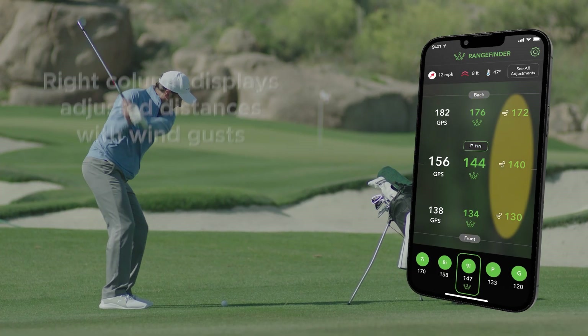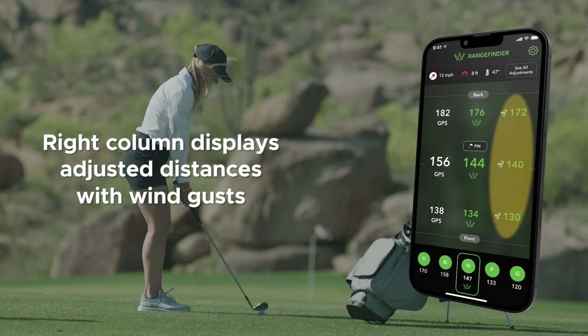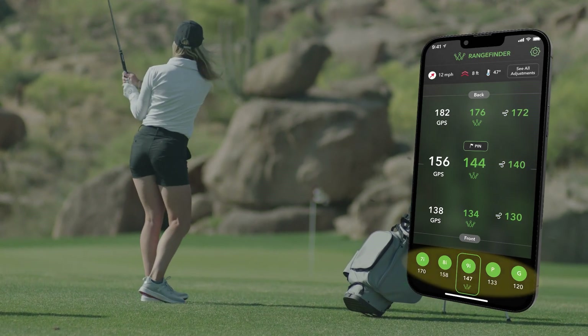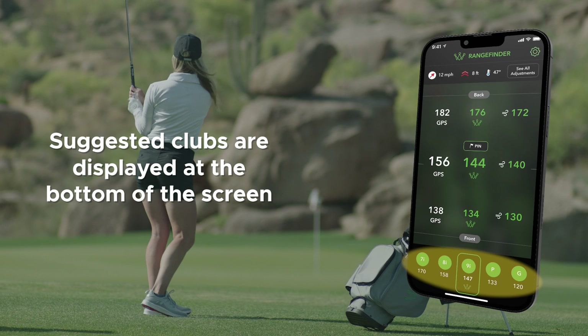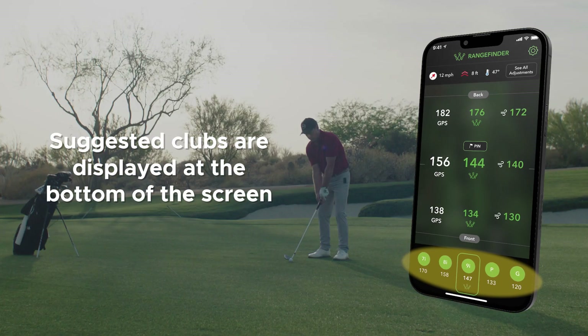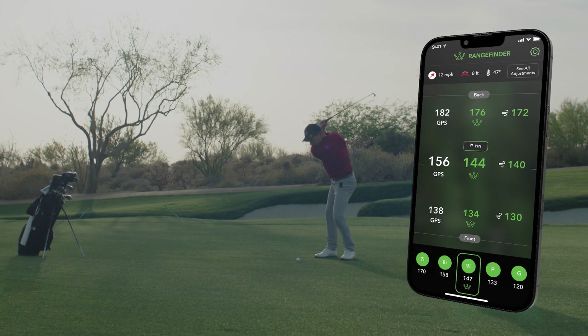The right column is only displayed when quick-changing weather may impact your play. These green numbers are adjusted GPS distances that account for wind gusts. At the bottom of the rangefinder screen, you will see a listing of clubs and the highlighted recommended club to hit. This is based on the adjusted yardage and the smart club distances from your personal club stats.